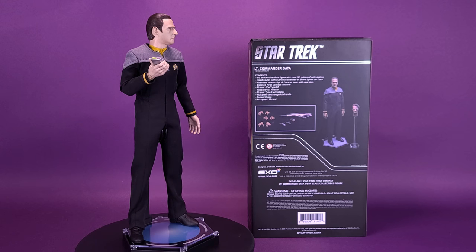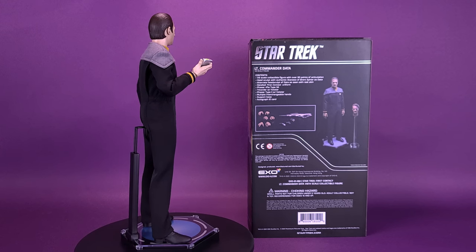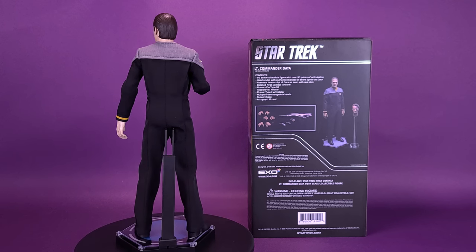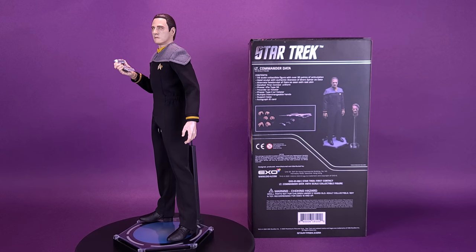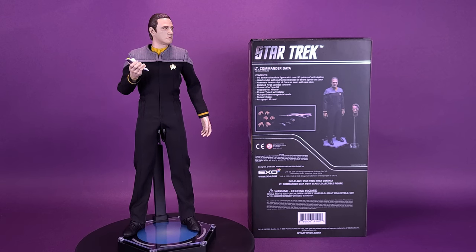The X-06 1:6 scale figure of Data will not only embody the hopefulness of the character, but also bring an element of Brent Spiner's performance into collectors' homes. This 1:6 scale figure recreates this iconic character in exquisite detail. Standing approximately 12 inches tall, every element from his 24th century tunic to his custom black boots is authentically reproduced. The original portrait sculpts of Brent Spiner as Data have authentic hand-painted likenesses.